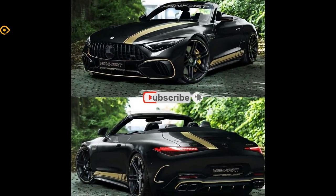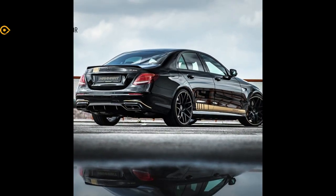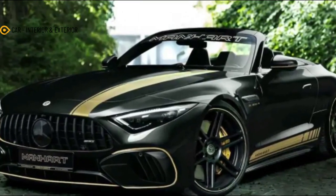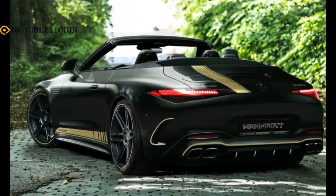Pricing isn't mentioned either, as the Manhart SL 800R is indeed a new project announced on February 8. However, the German company is currently accepting build requests for those seeking a bit more shock and awe than what AMG already cooked up.